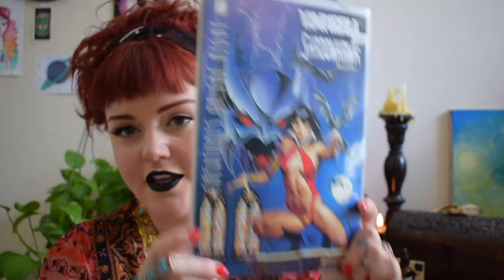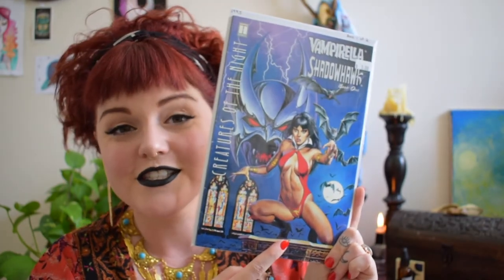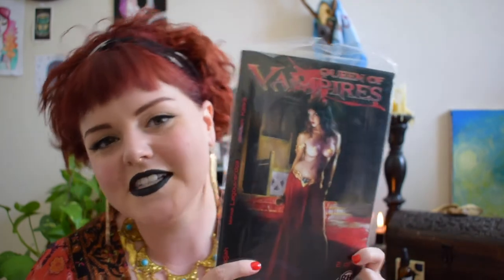My favorite by far, as far as artwork goes, is Vampirella. There's an entire book dedicated to the artwork of her and the artist who drew her back in the day — it involves a Spanish artist from that time period. I also got this Queen of the Vampires one. I'm not super into vampires, but they tend to be portrayed a little sexier, and it's actually a pretty decent comic book.